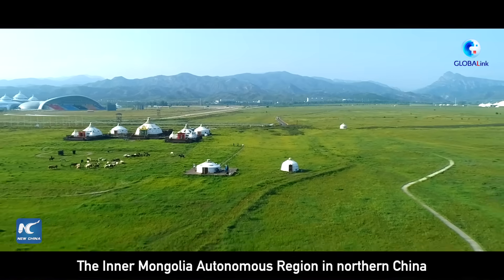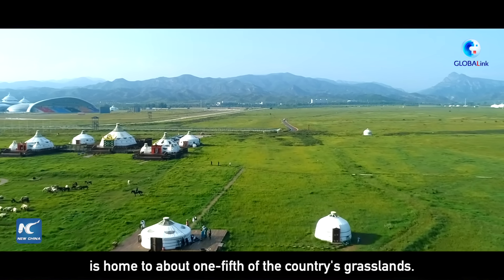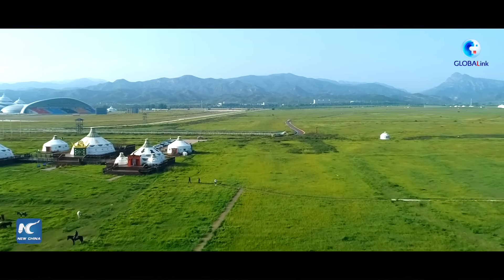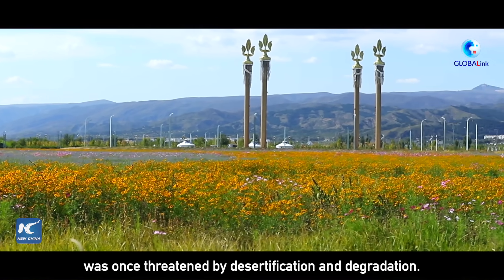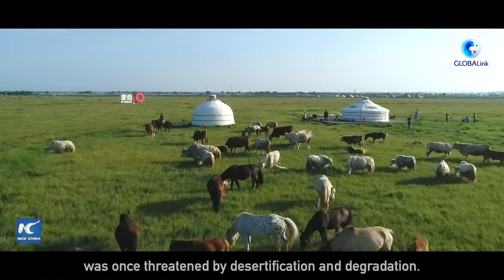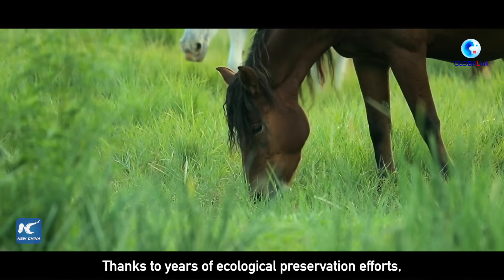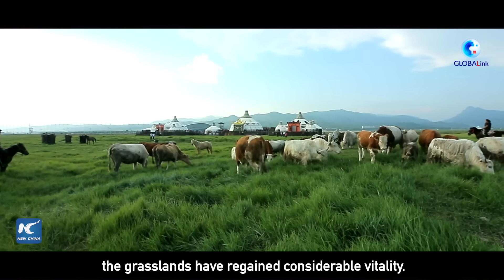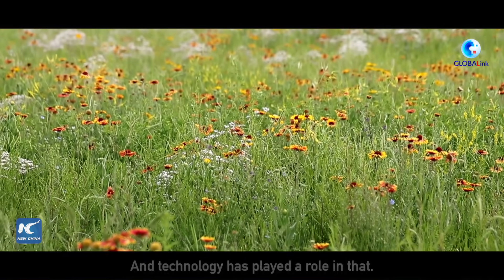The Inner Mongolia Autonomous Region in northern China is home to about one-fifth of the country's grasslands. The vegetation here, however, was once threatened by desertification and degradation. Thanks to years of ecological preservation efforts, the grasslands have regained considerable vitality, and technology has played a role in that.